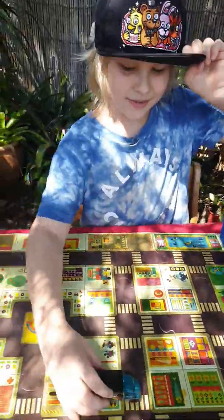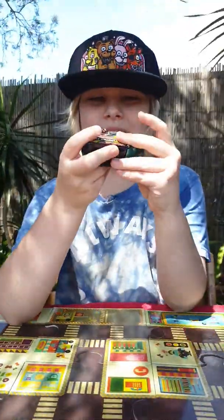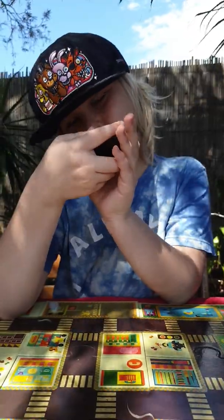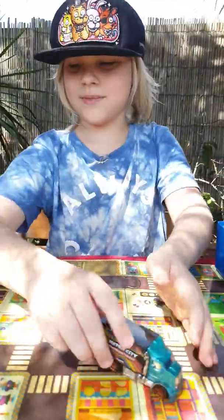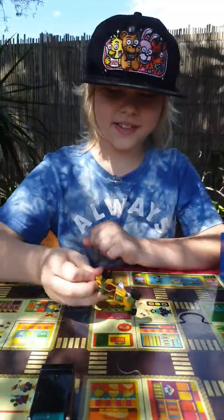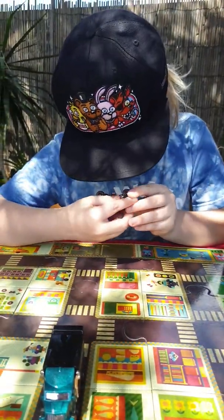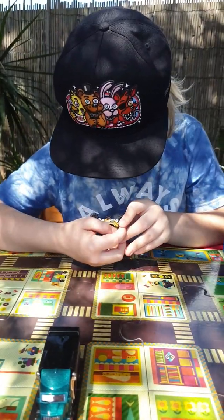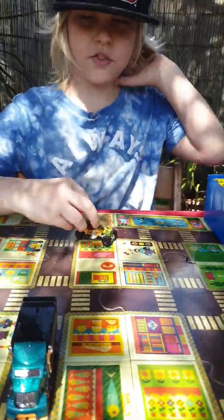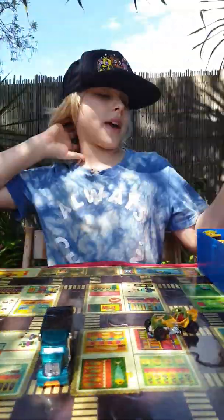First off, we have this car — well, it's not really a car, it's a truck. It's from Hot Wheels Highway Cooler, I think it's called. And yeah, that's that one. Then we have this one. I don't even think this is a Hot Wheels one — I think this is a Matchbox. But anyway, that's another one of my cars.